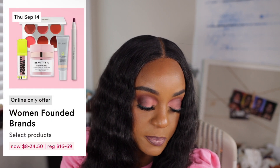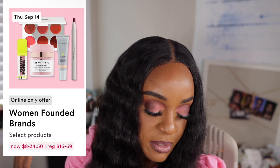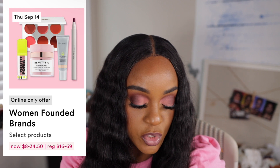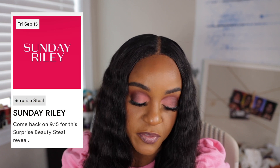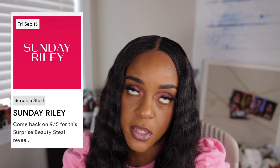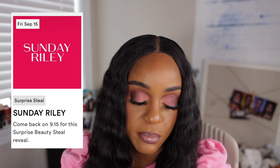Also on September 14th, it looks like they have woman-founded brands — select brands will be on sale. I don't know any of these brands, never heard of any of these. So that's a strong pass for me. Sunday Riley is the Supersteel on September the 15th. I don't have anything from them. I think they focus mainly on skincare and stuff like that.